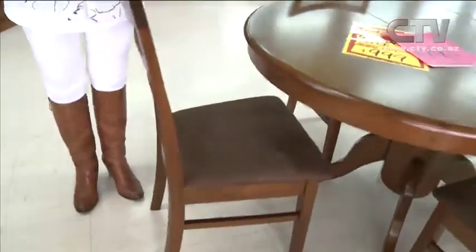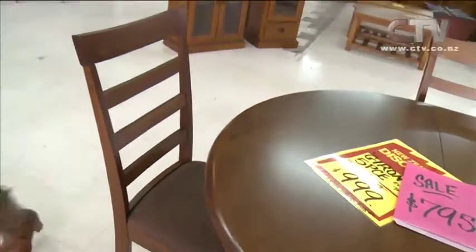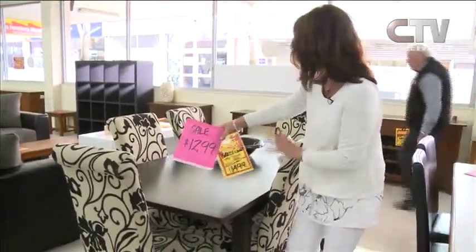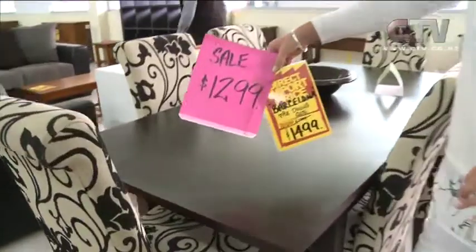Remember we showed you the bottom of the chairs — all beautifully constructed, so you have a really comfortable seat. Nothing cheap and nasty in here. Look at this — the Barcelona, seven-piece — $1,999. Don't forget it's always interest-free down here and instant finance can be approved. Down at Phil's Furniture Warehouse — open seven days a week.